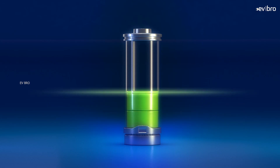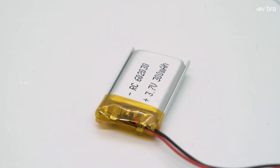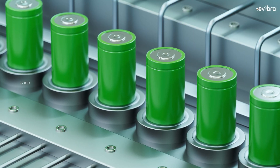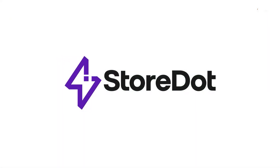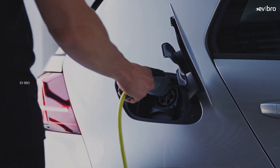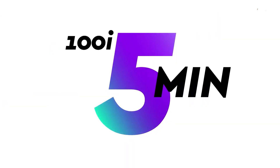Is it possible to charge a battery in two minutes? We are not talking about cell phone batteries — electric vehicle batteries. The answer seems impossible. But a company from Israel wants to make the impossible possible by bringing extreme fast charging XFC EV batteries.